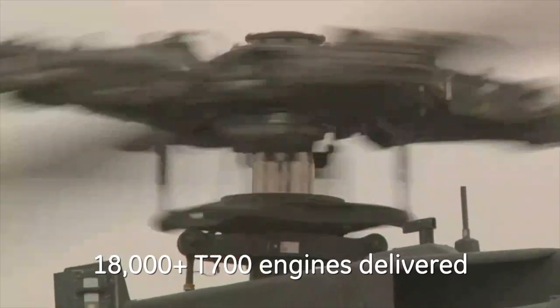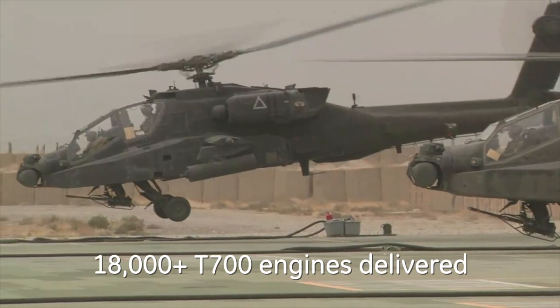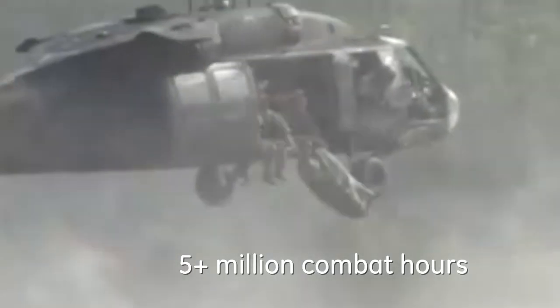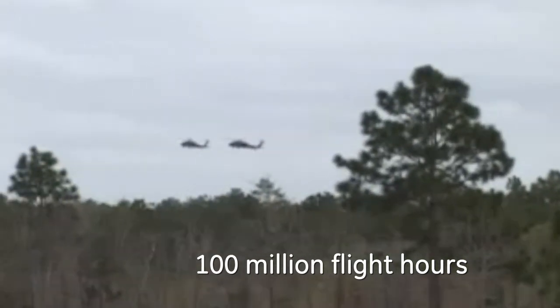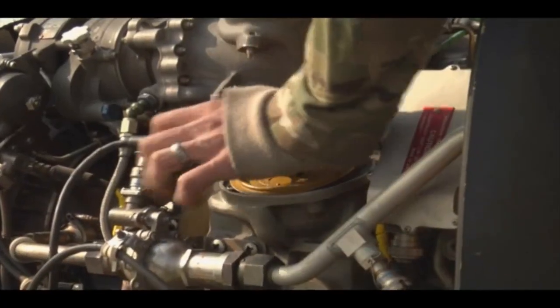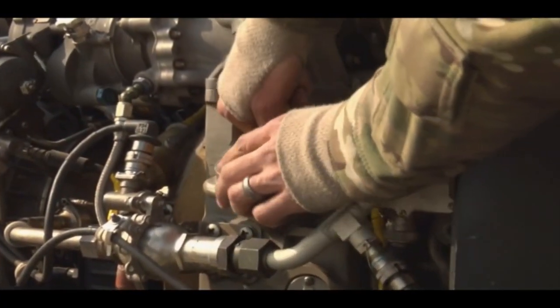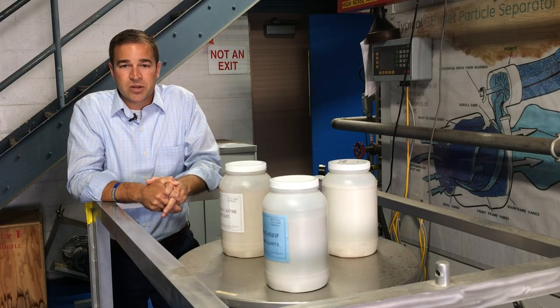It's part of making sure that we are delivering the best value engine to the customer — to make sure that it will survive in a sandy environment. Whether we're coming up with ways to maintain those engines in the field or ways to prevent any damage from occurring, we have to make sure that we've got a robust design that will allow us to continue to operate in that environment with very low life cycle cost. Whatever we can do to improve that efficiency in the field is going to help our customers long term, to keep their engines flying longer and more powerfully.